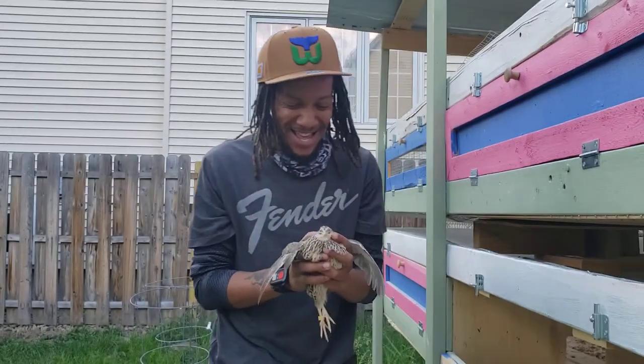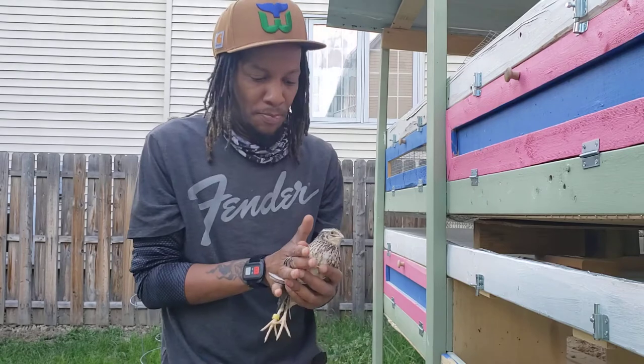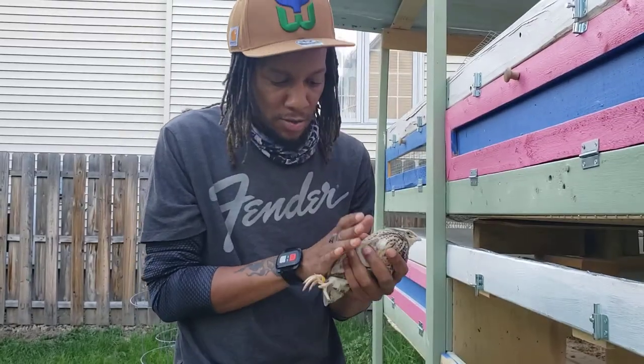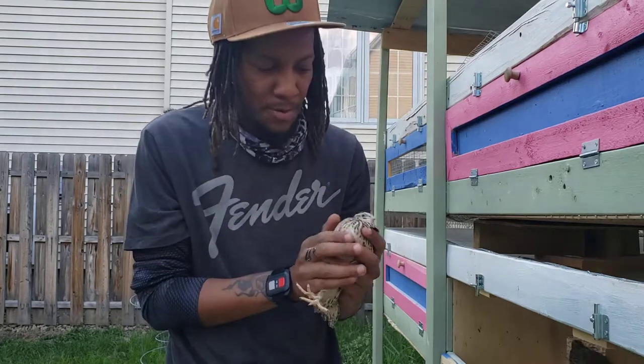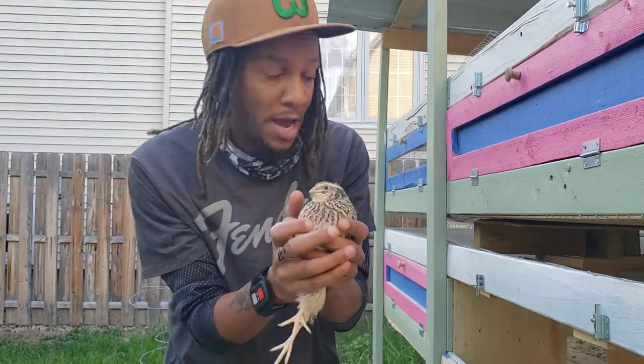I caught one. So here we have number three, and you can tell it already looks like a female because of the pattern on the chest.